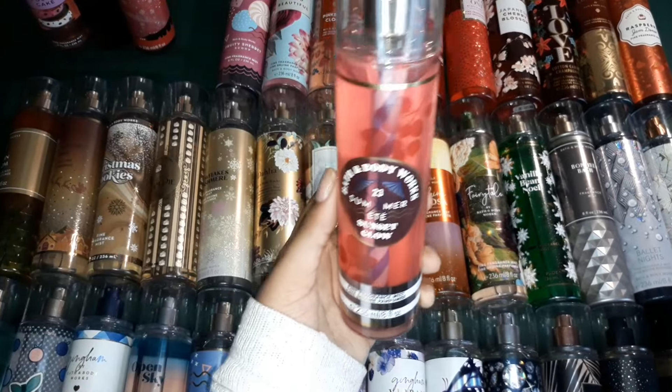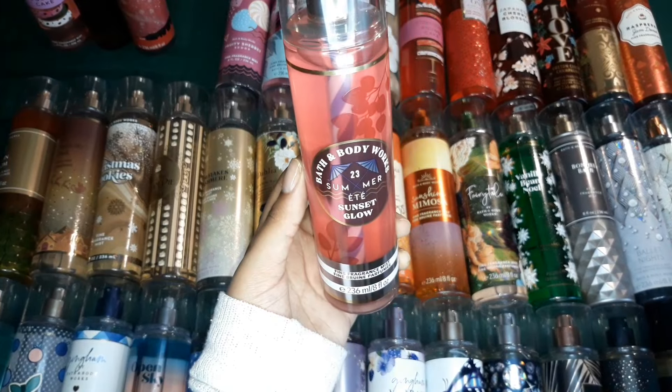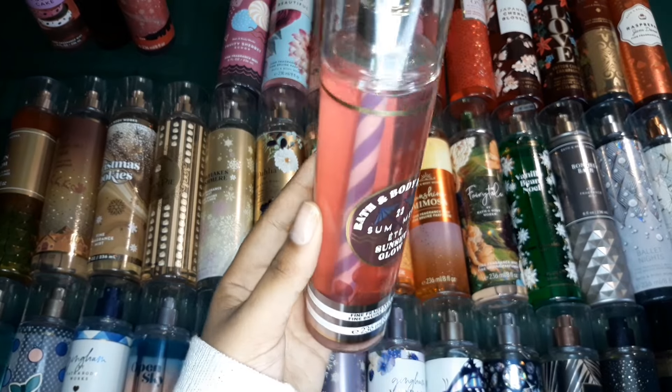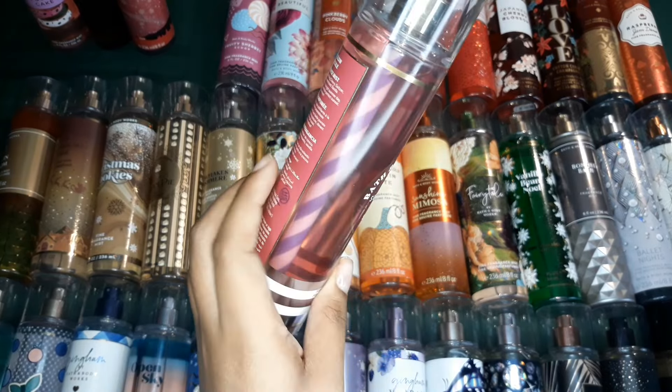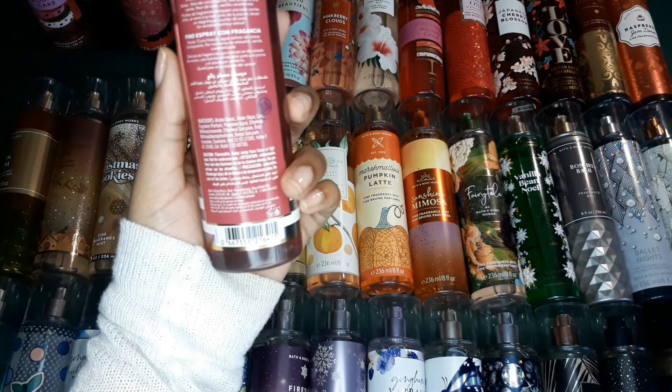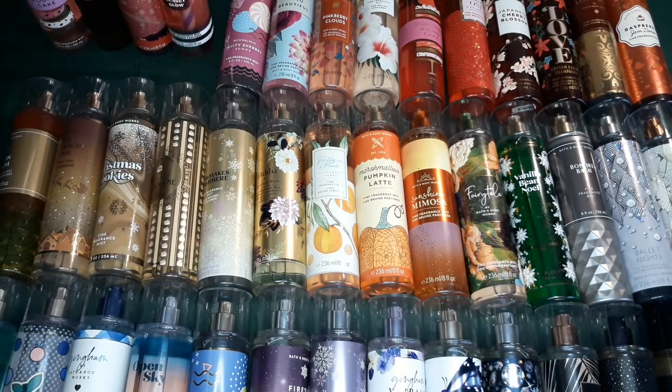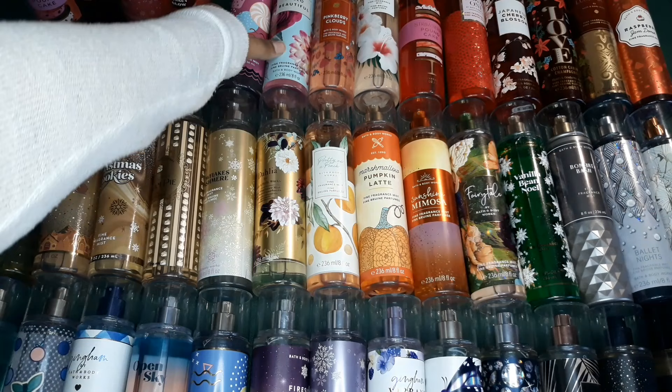And then this one is Sunset Glow. Look at the packaging, guys — I had to have this in my collection. It smells really, really nice and the cherry scent in it is very, very prominent. So it smells very berry-cherry-like and also gives me Kool-Aid vibes.